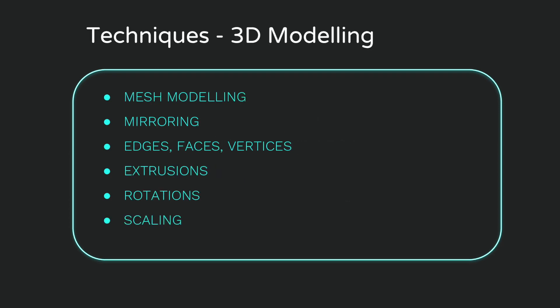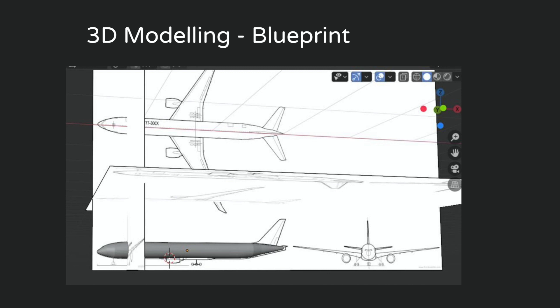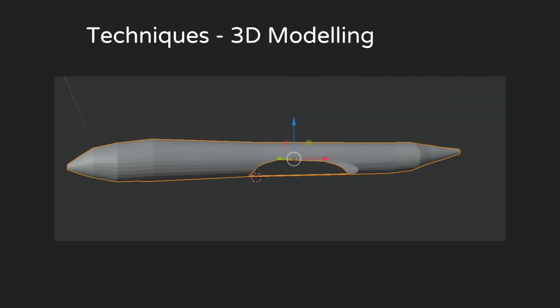The technique of 3D modelling involves the manipulation of virtual space in the Blender engine to manipulate 3D mesh objects. Techniques include mesh modelling, subsurfacing, mirroring, edges, faces, vertices, extrusions, rotations and scaling. First, a blueprint was sourced as a background for three perspectives of the 777X — top down, side, and front view — placed in Blender's virtual space as a reference guide. The fuselage narrows towards the front and tail, so scaling, rotation, and extrusion were applied, with the Z axis locked to ensure sections were only scaled in the X and Y directions.